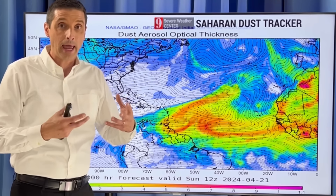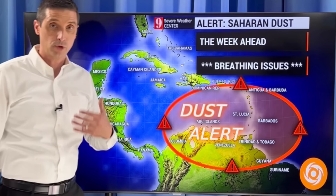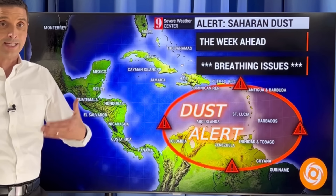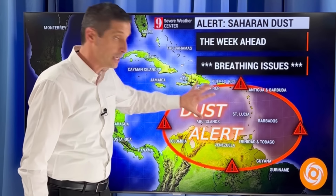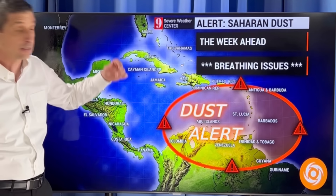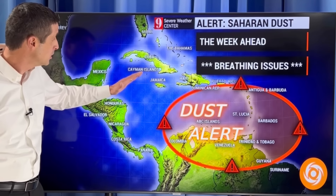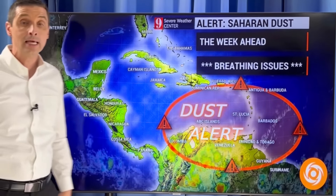This brighter color here — that's thicker dust — and that's what's headed our way, as I covered in the previous video. So thinking of you if you have any breathing problems, especially across the Eastern Caribbean: throughout the next four to five days, we have a dust alert in place. Some of this dust will get closer to Jamaica, Cayman Islands, even Belize and Honduras later this week. It won't be as thick as it moves into the Western Caribbean, but some of it will move toward the Western Caribbean.